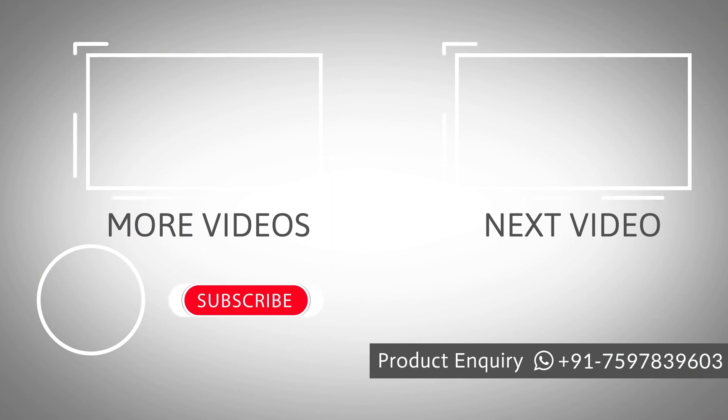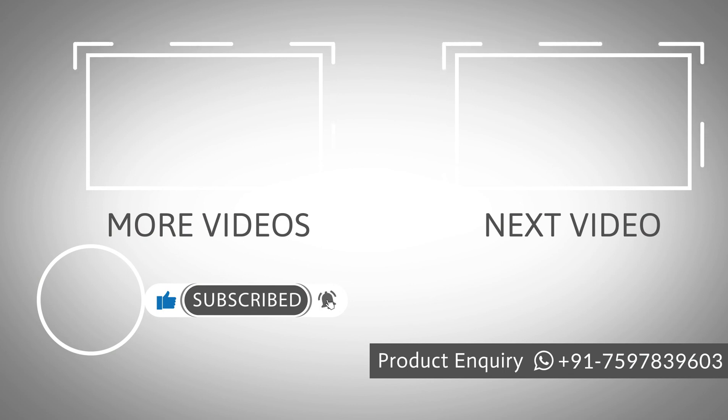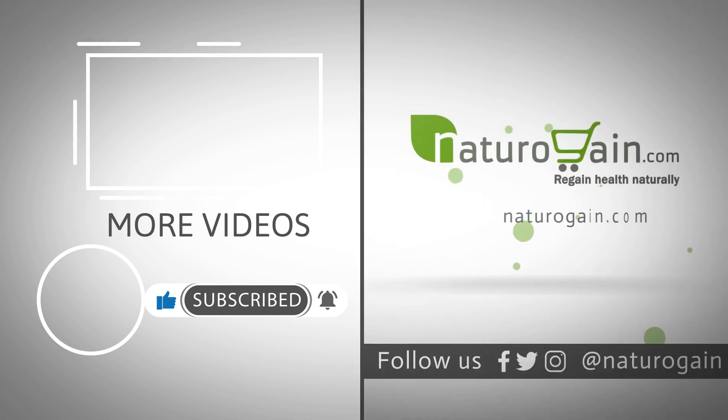Subscribe to our channel and press the bell icon on the YouTube app to never miss another update. Watch related videos for more information and health tips. Thank you.